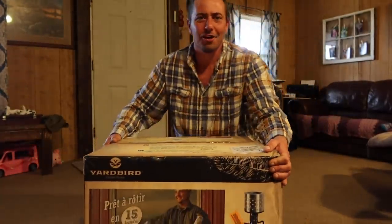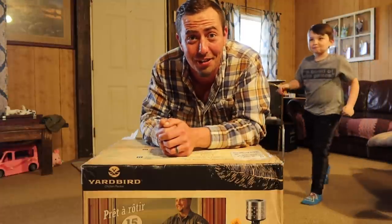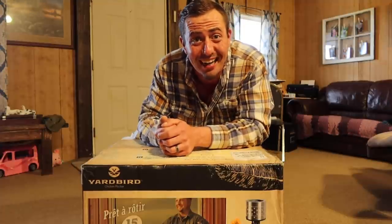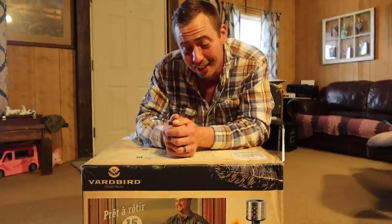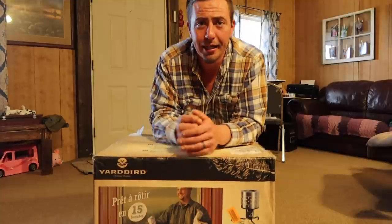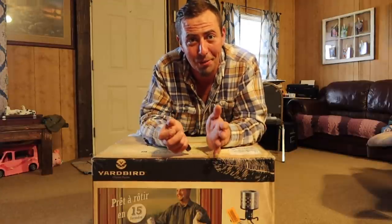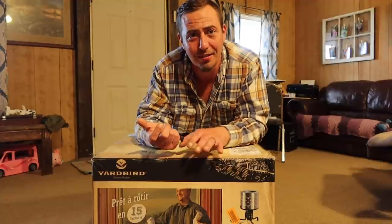We got our Yard Bird in — it's a chicken plucker we chose based on a lot of your recommendations, which I really appreciate. There are a lot of pluckers out there, but this one has extremely good reviews. It was $380 on Amazon — they go from around that price up to thousands of dollars. The reason we chose this one was mainly the ease of moving it around: you can tilt it, you can roll it. The heavier thousand-dollar ones are more stationary, great for industrial kitchen setups, but too heavy for us to move around.